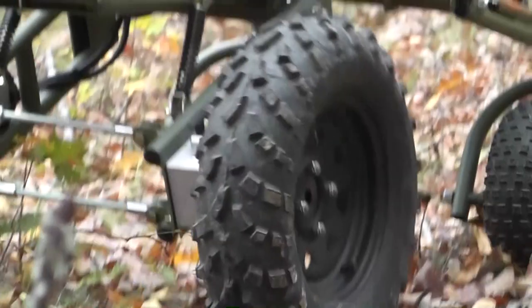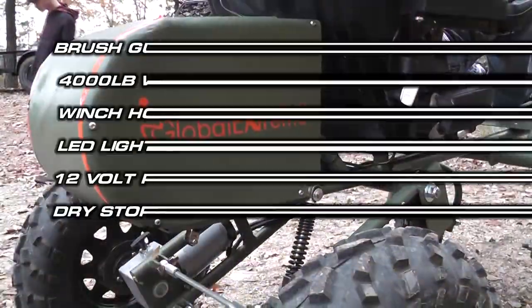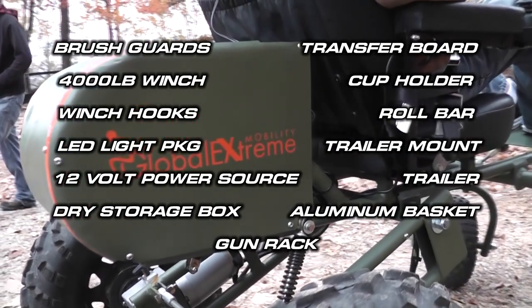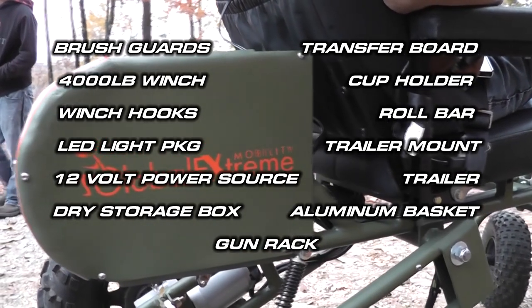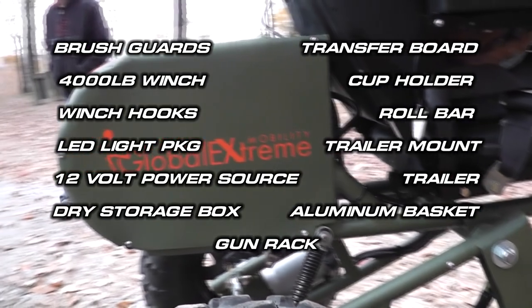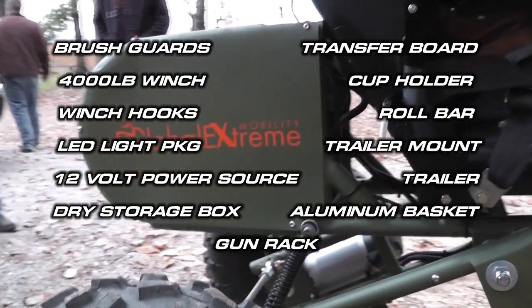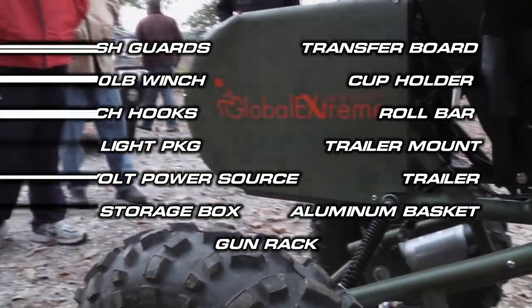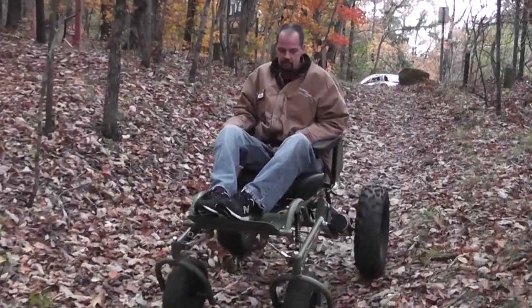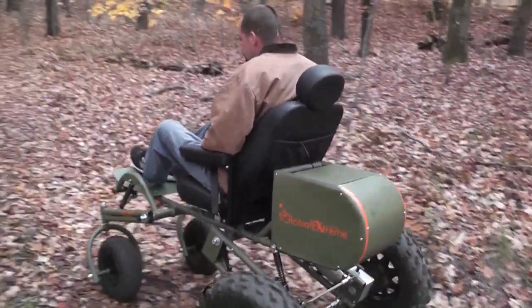With a list of accessories like brush guards, 4,000 pound winch, winch hooks, LED light package, 12 volt power source, dry storage box, aluminum basket, gun rack, transfer board, cup holder, roll bar, trailer mount, and trailer — you can customize your chair to fit your specific needs. Global Extreme Mobility offers customization for all of our mobility chairs, so the sky's the limit on what Global Extreme Mobility can do for you.